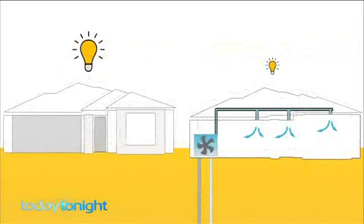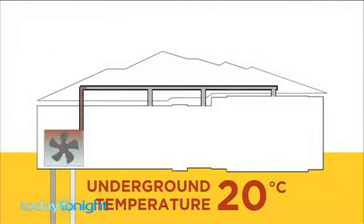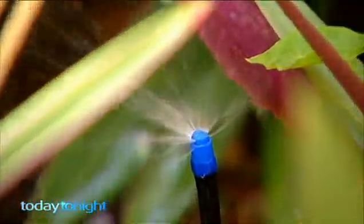We're expecting that we could save up to 50% of the heating and cooling costs of operating this Geo Exchange system compared to a regular air conditioning system. Once the groundwater has changed the temperature of the home it can also be reused in the garden. Further than that, we're using water from a bore within Perth, so that means we're not drawing on the water supply that we use for drinking purposes.